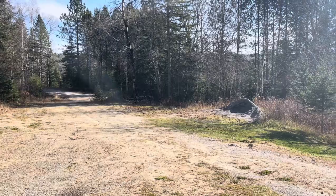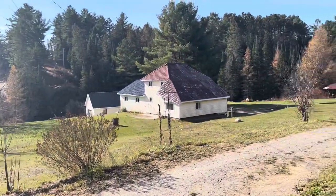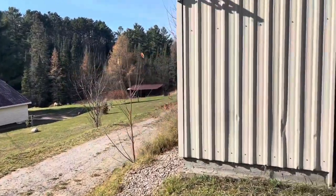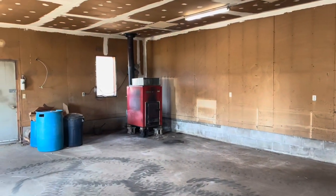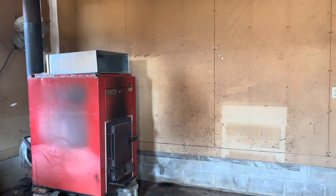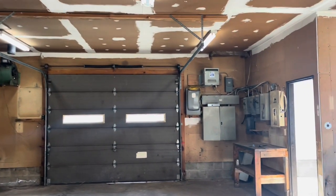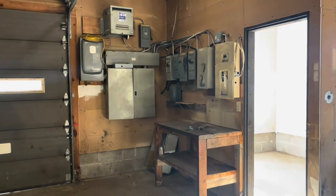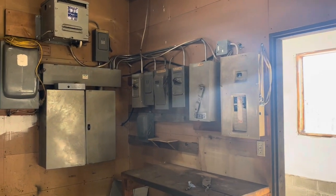Now we're at the upper shop, which has its own driveway overlooking the extensive lawns, house, and garage. There is power in the shop and it does have a wood furnace, which is as-is. There is an extensive power system here that has been disconnected, but it can be reconnected if somebody needed or wanted it.